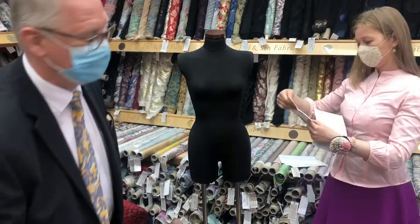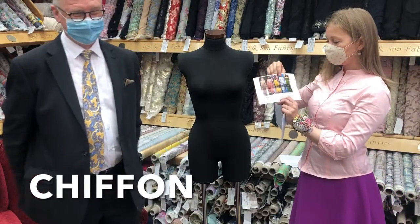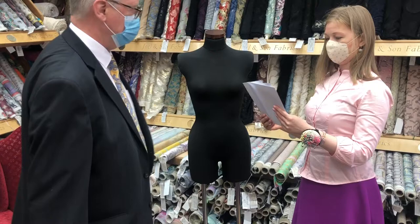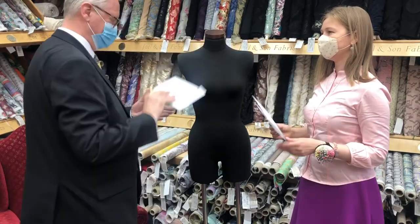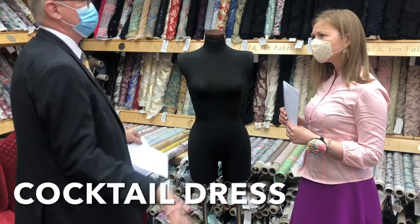I'll go for this one. It's take to the floor. So it's the chiffon. Just right in time. Electa category. Let's hope I get this right. Cocktail dress. So chiffon cocktail dress. Wonderful.